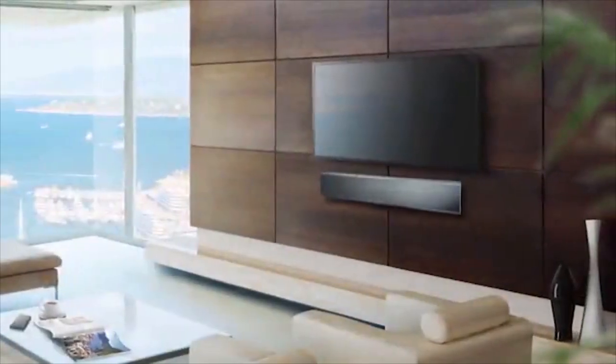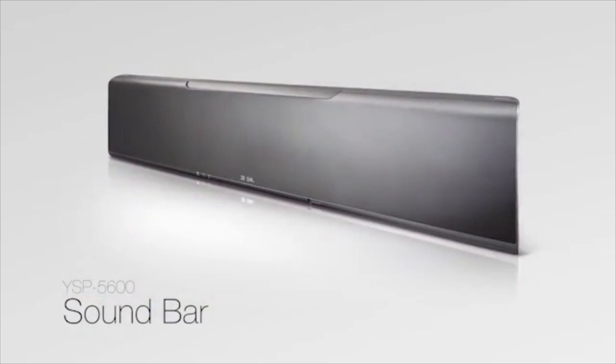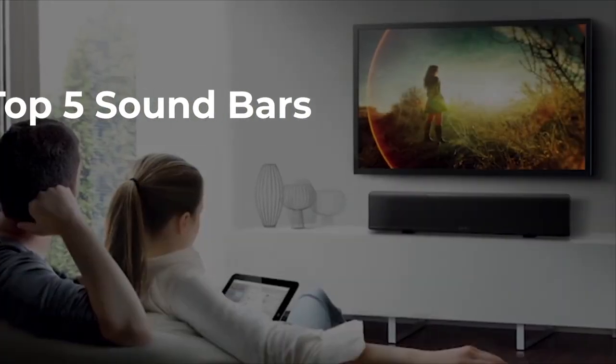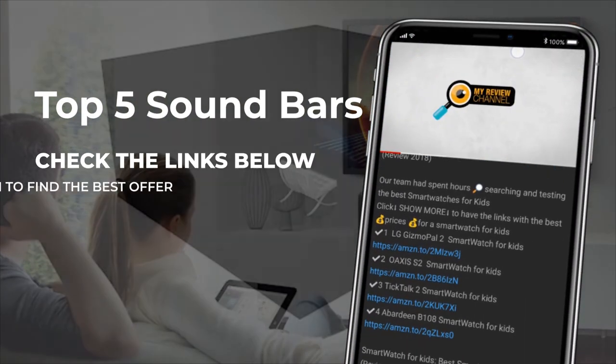When it's time to choose the right soundbar, there may be many things to consider and finding the right one for you can be quite a challenge. On this video, we will present you the top five best soundbars on the market today, so if you're interested in what soundbar will work best for you, stay tuned.